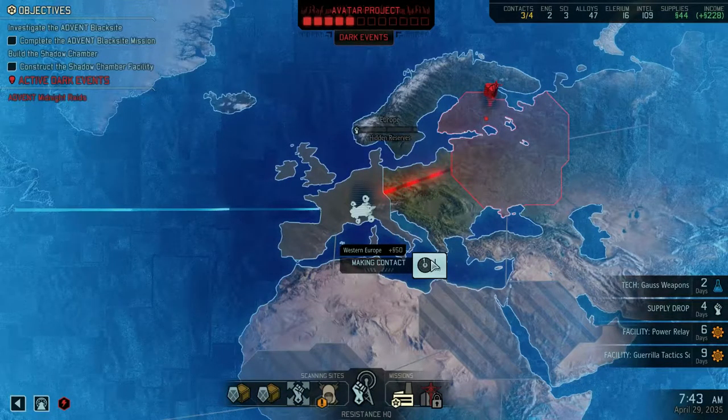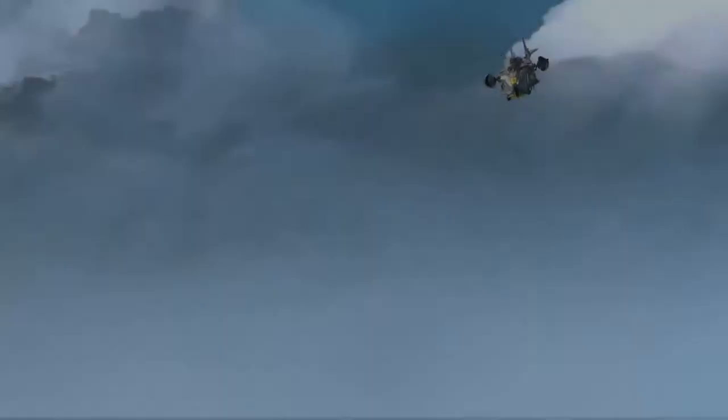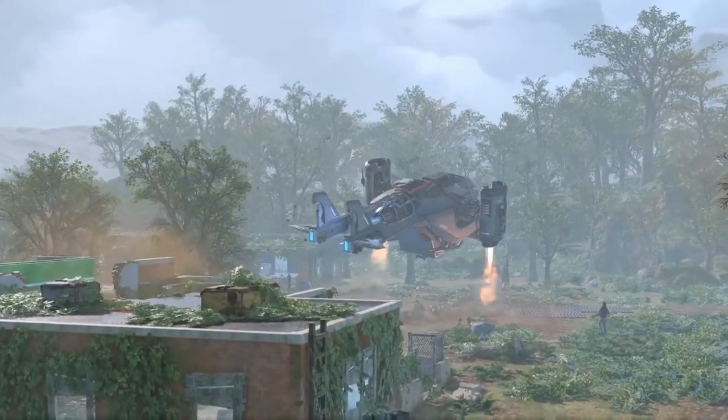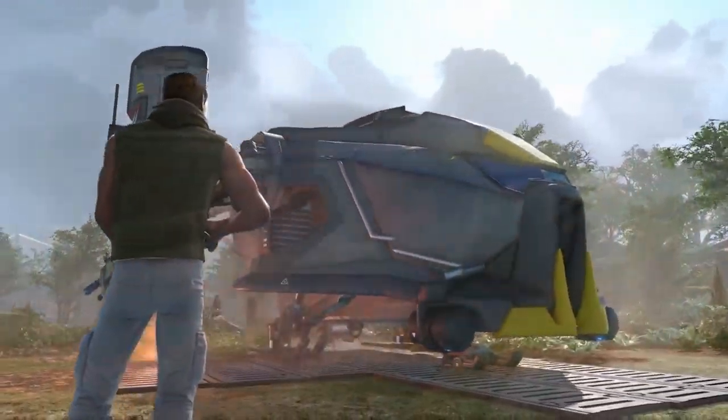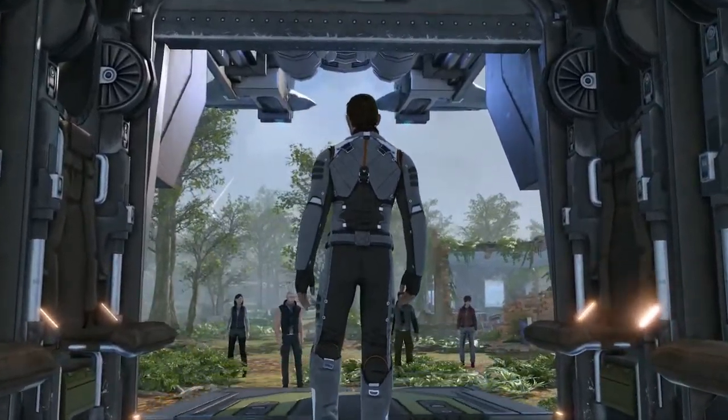Anyway, this episode, the main point I'm trying to make is contacting Europe, which should be good. You actually need to contact Western Europe and then hit them all.